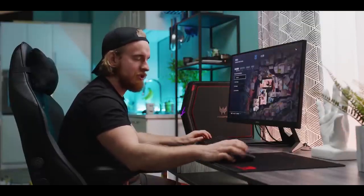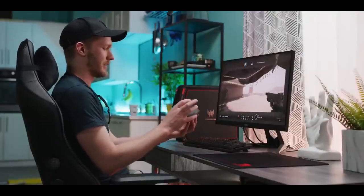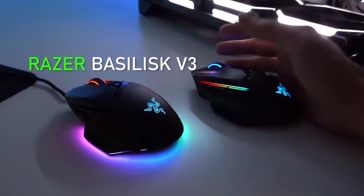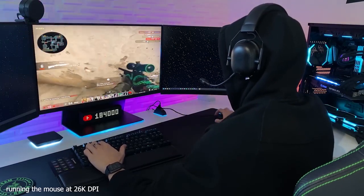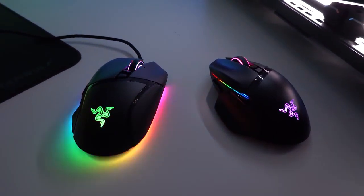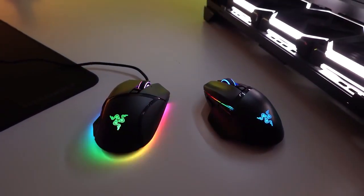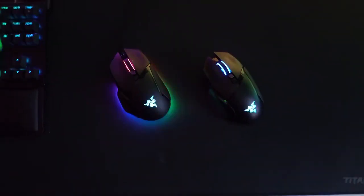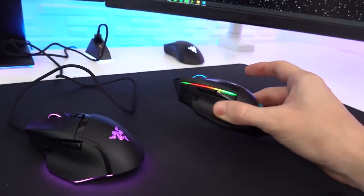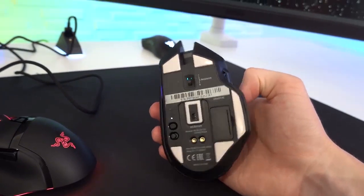Number 3: Razer Basilisk V3. The scroll wheel of the Basilisk V3 is versatile, offering left and right tilt inputs. It also features a toggle between a notched scrolling mode for precise scrolling and a faster scrolling mode for rapid navigation through websites or documents. If you prefer a wireless option, the Razer Basilisk V3 X Hyperspeed is a similar mouse in the same lineup that provides both USB receiver and Bluetooth connectivity. However, it is slightly pricier than the Basilisk V3 and offers fewer programmable buttons and lacks a scroll wheel with a free-scrolling mode.